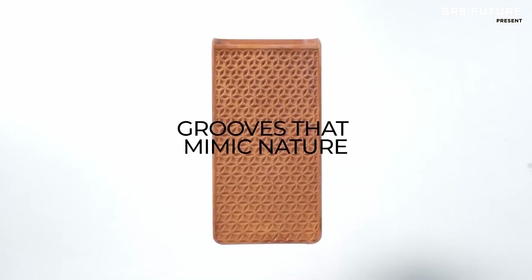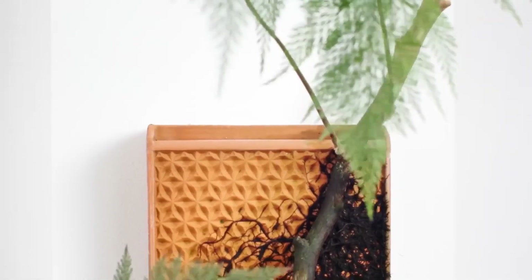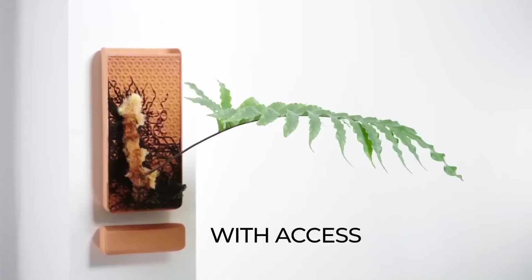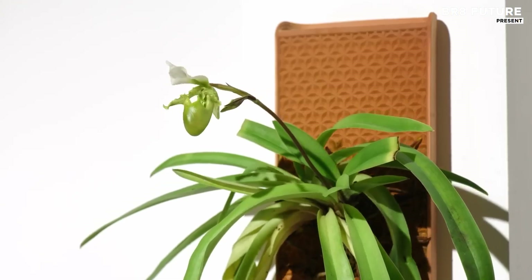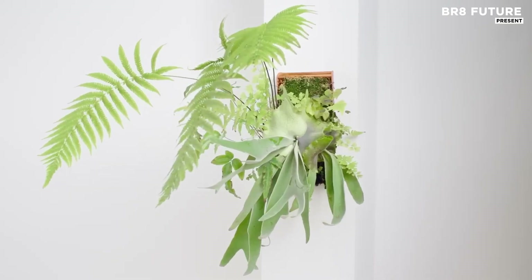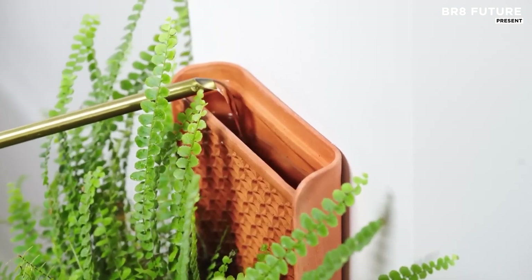Designed to bring the wild precision of nature into your living space, it offers a seamless way to nurture growth from the ground up, just like in the jungle. Each tile is embedded with a capillary system that mimics how rainforest foliage channels moisture.